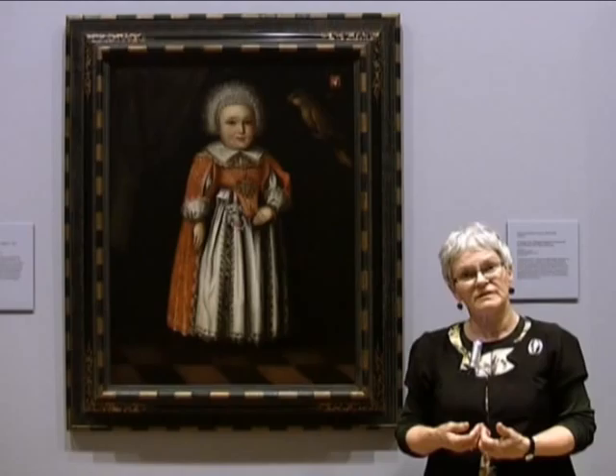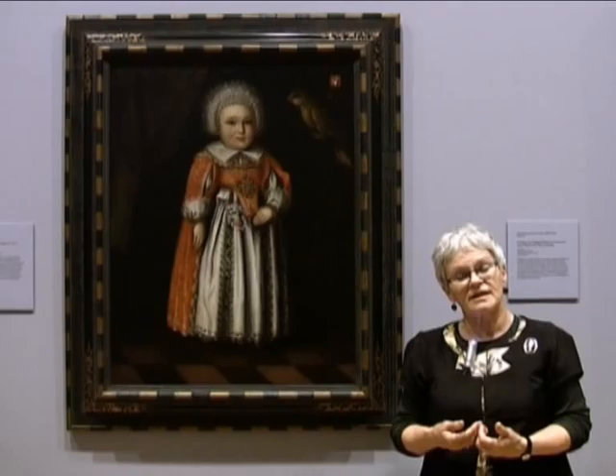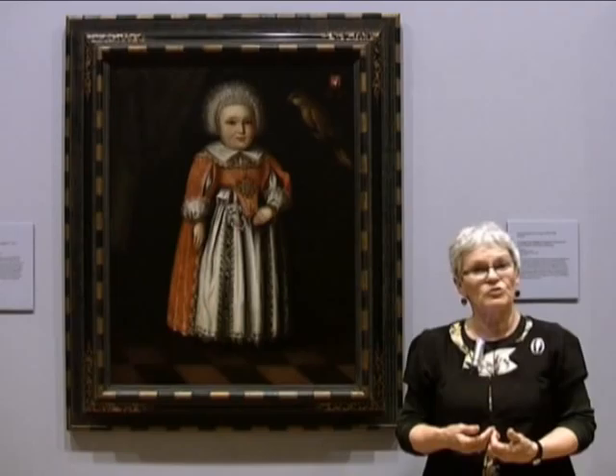What's so great about this particular painting is the artist and the family are saying that a daughter should be educated just as much as a son should, whereas historically little girls were not educated — they were taught to be good wives or to enter convents and be good nuns. But here we have a plea for children and little girls to be literate.